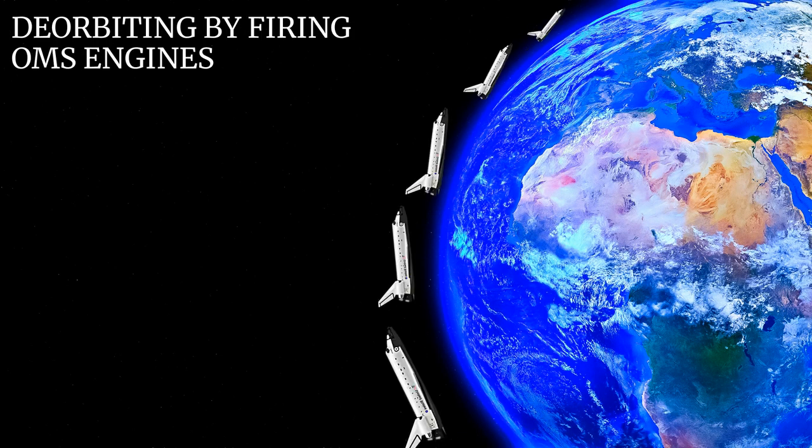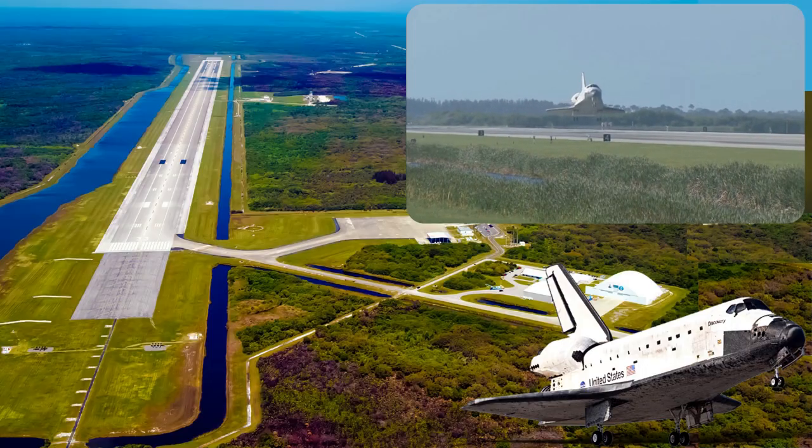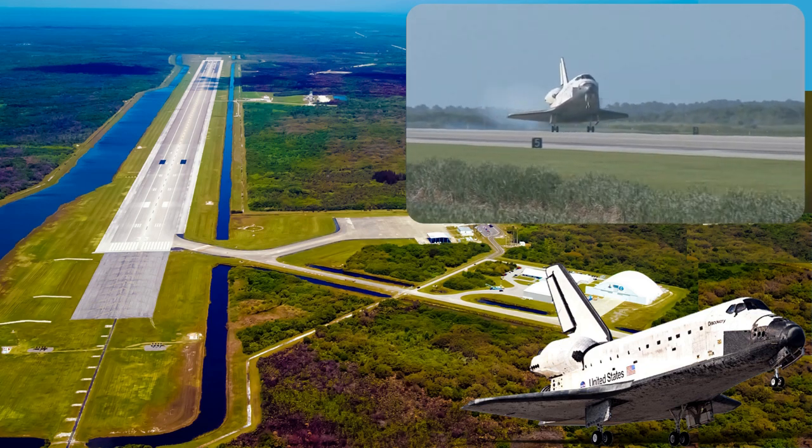At the conclusion of the mission, the orbiter fired its OMS engines to deorbit and re-enter the atmosphere. The orbiter was protected during re-entry by its thermal protection system tiles, and it glided as a spaceplane to a runway landing, usually to the Shuttle Landing Facility at the Kennedy Space Center, Florida.